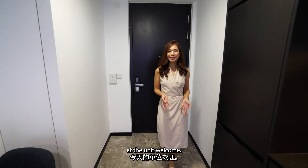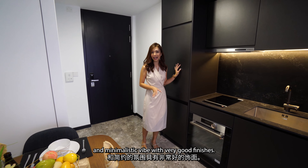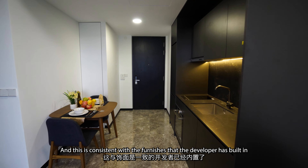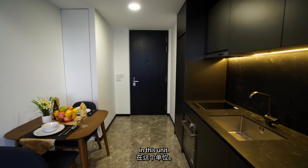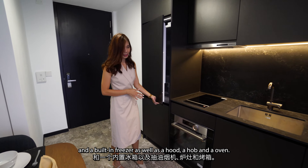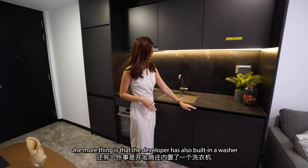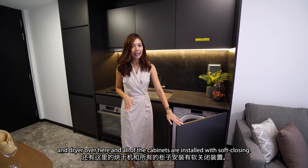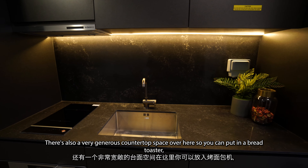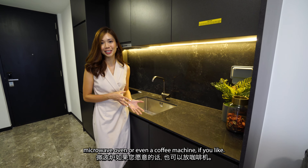Here we are at the unit. As you can see, this unit is fitted with a very modern and minimalistic style, with very good finishes, consistent with the furnishings that the developers have built in. There is a built-in fridge and a built-in freezer, as well as a hood, a hob and an oven. The developer has also built in a washer and dryer, and all of the cabinets are installed with soft-closing mechanisms. There's also a very generous countertop space, so you can put in a bread toaster, microwave oven or even a coffee machine.